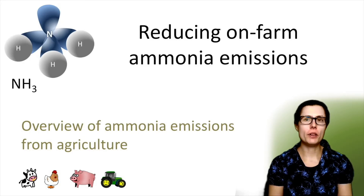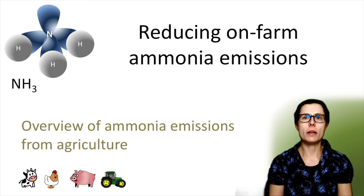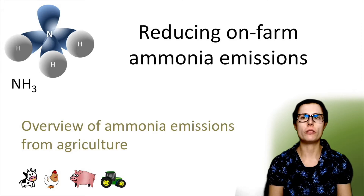This video is a brief overview of ammonia emissions from agriculture. Ammonia, NH3, is a highly reactive and soluble alkaline gas. It comes from both natural sources and anthropogenic sources. Thinking about the man-made or anthropogenic sources, about 90% of ammonia emissions are from agriculture.